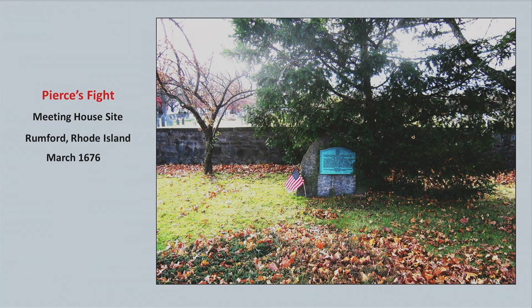Things are turning around a little bit. Captain Pierce had a group of militia, and he got some intelligence that the Narragansetts were in the area of Rumford, Providence. He assembled a group of militia at the meeting house site where that monument is, and he was going to find out exactly where they were and attack them.